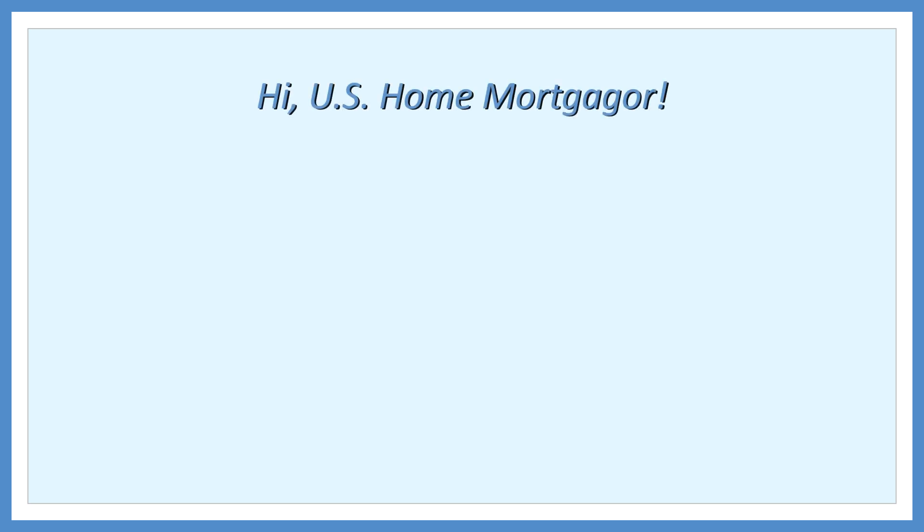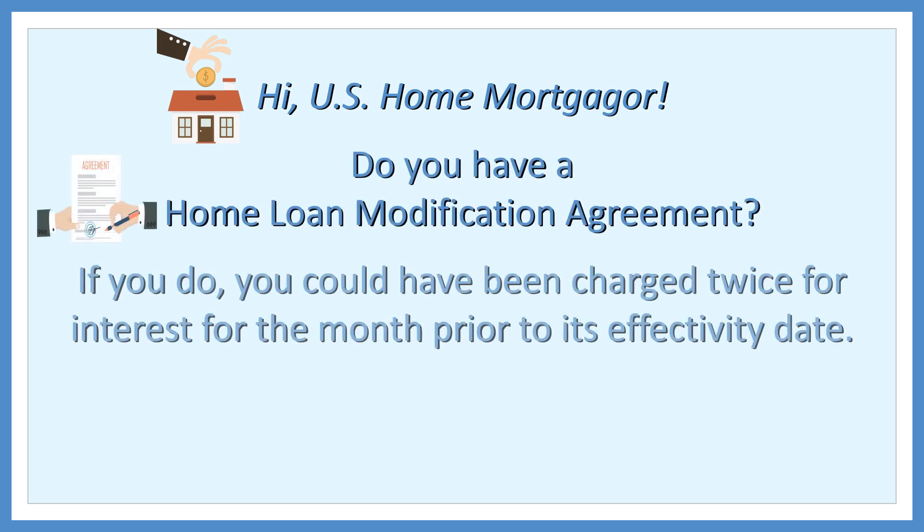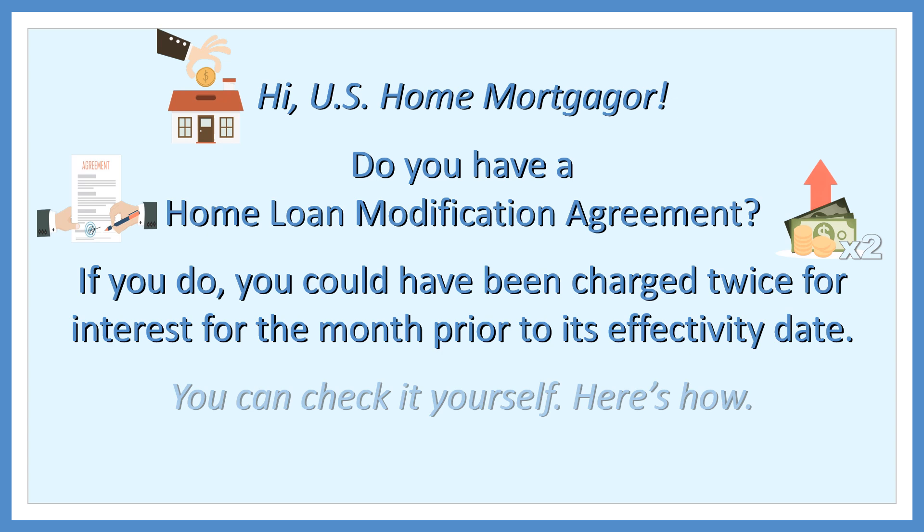Hi, U.S. Home Mortgager. Do you have a home loan modification agreement? If you do, you could have been charged twice for interest for the month prior to its effectivity date. You can check it yourself. Here's how.